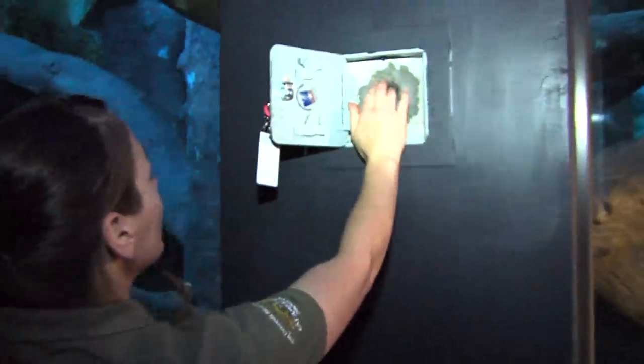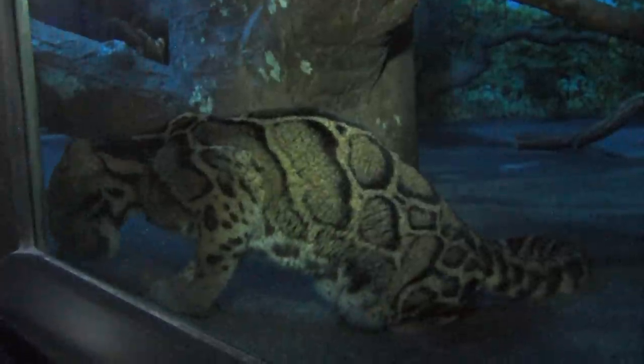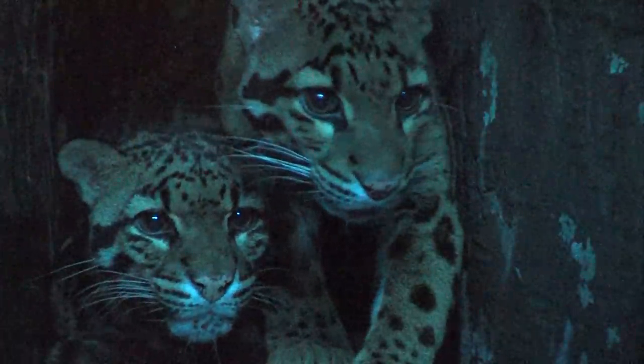Perhaps the coolest thing at Night Hunters is that at a number of exhibits we have special hidden feeding tubes, so the keeper can come at random times and whether their favorite food is a piece of beef or even insects like crickets, they can put those in and you'll see the animal eating and showing all sorts of interesting natural behaviors.